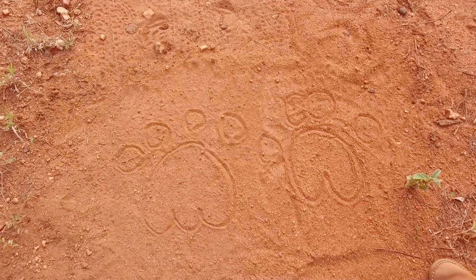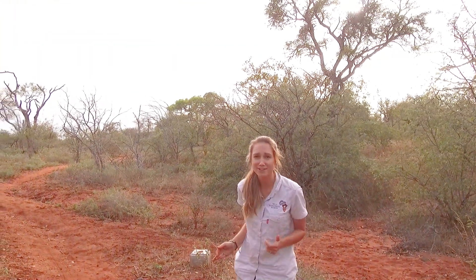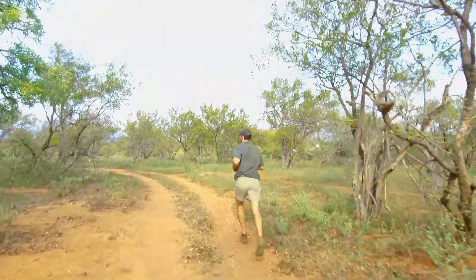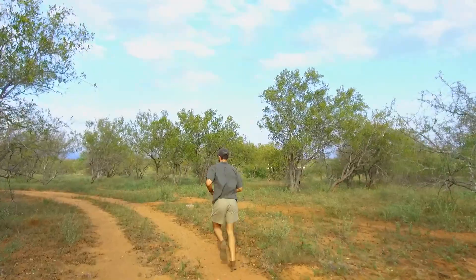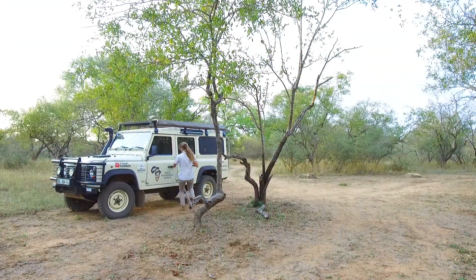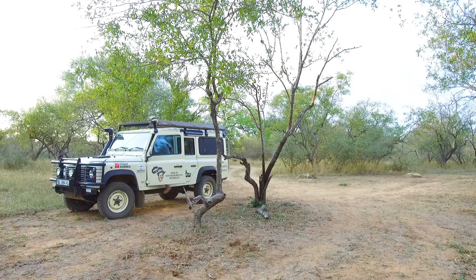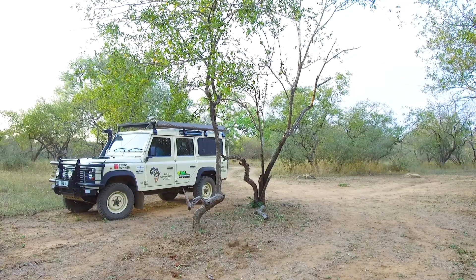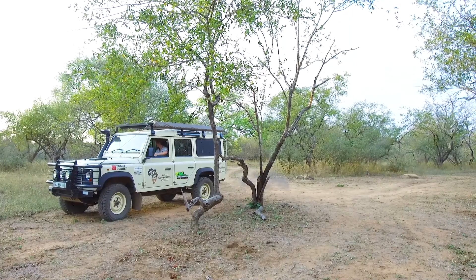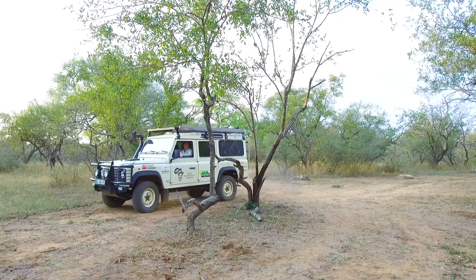We're going to continue up here, follow those wild dog tracks, and hopefully find them for you — we're very excited. We've just glimpsed the wild dogs in the distance, so we're going to run back to the car to drive around to see if we can catch up with them. This is our trusty Land Rover Kuhanya — we've travelled all over Africa in this Land Rover, very good at helping us find animals.